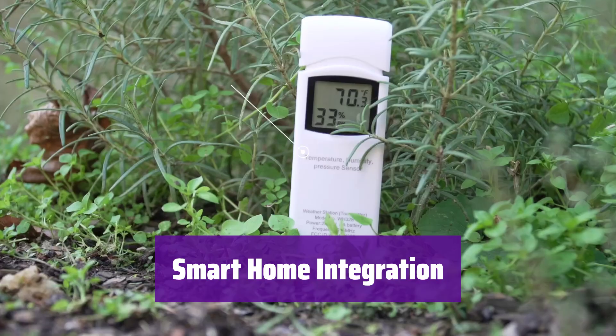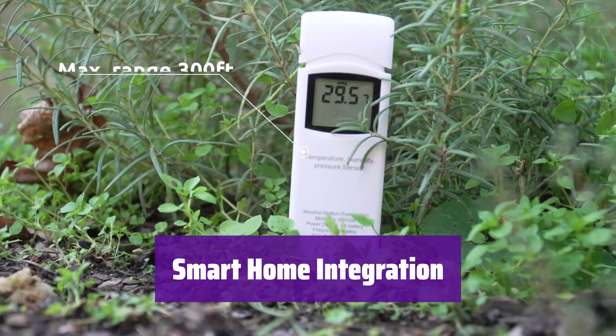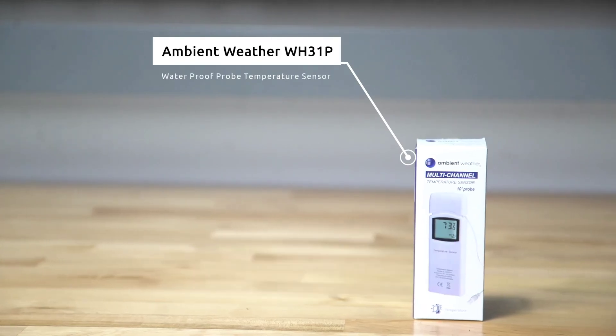It is smart home ready. You can set up alerts and access your data remotely. You can also program your home based on weather conditions using IFTTT, Google Home, and Alexa.